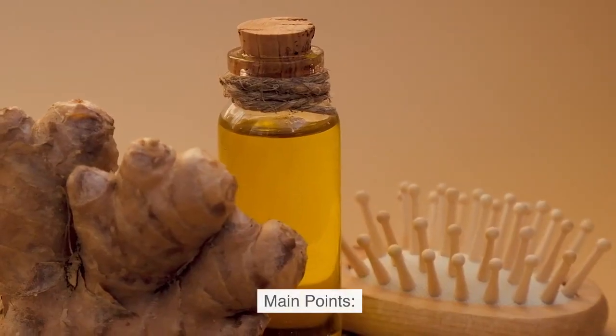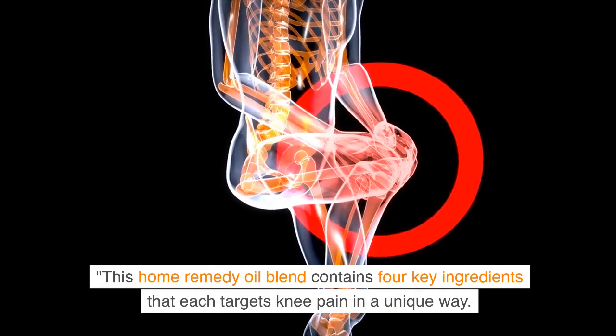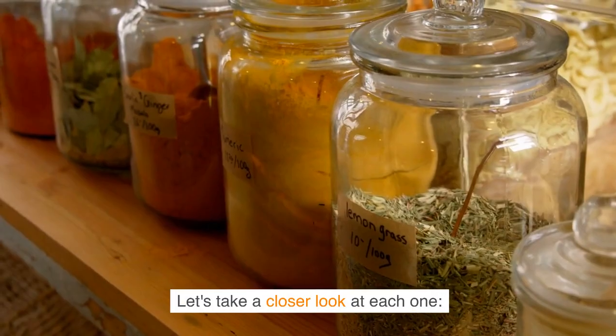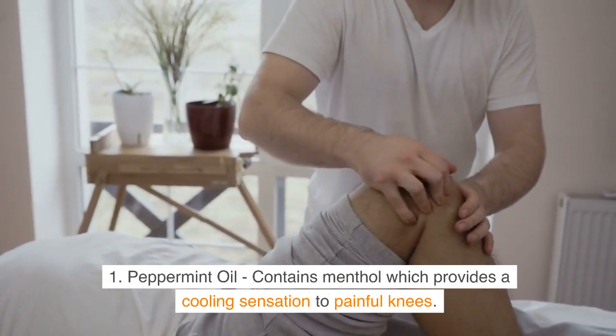This home remedy oil blend contains four key ingredients that each targets knee pain in a unique way. Let's take a closer look at each one. First, peppermint oil contains menthol which provides a cooling sensation to painful knees.